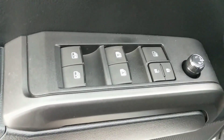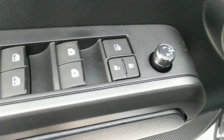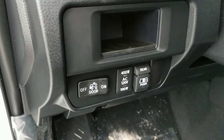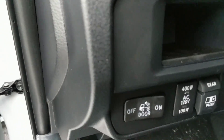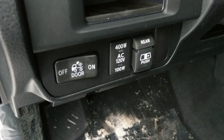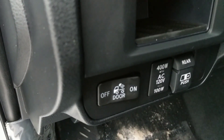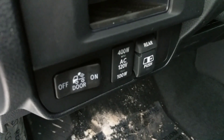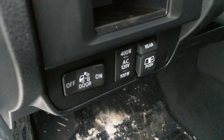You have your power door locks and windows of course, your power adjustable mirrors, different lights, and notably the 400 watt power outlet that is located in the box. This is your button to enable or disable that. Pretty nice if you're camping and you wanted to plug in a stereo system or maybe even charge a laptop computer.